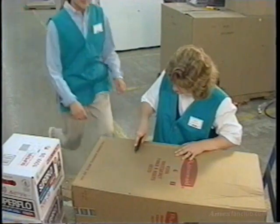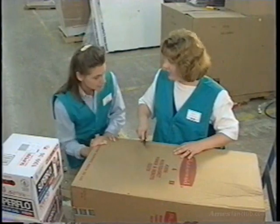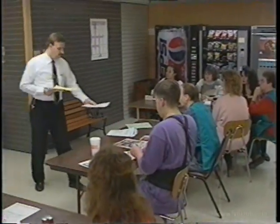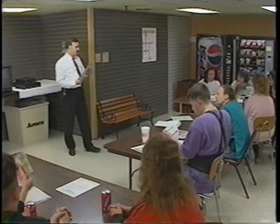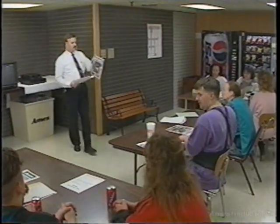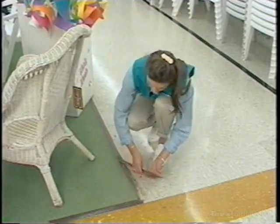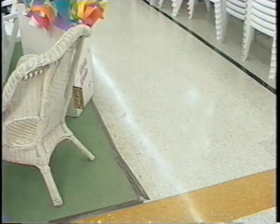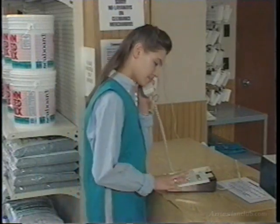Make sure that everyone in the store is as safety conscious as you are. Everyone at Ames is responsible for safety. Management is responsible for providing a safe work environment by setting and maintaining safety standards and increasing associate awareness of all aspects of safety. But management can't do it alone. Associates are also expected to assume responsibility for safety by reporting any unsafe conditions or acts and maintaining safe working conditions while working in a safe manner. Safety at Ames is a team effort.